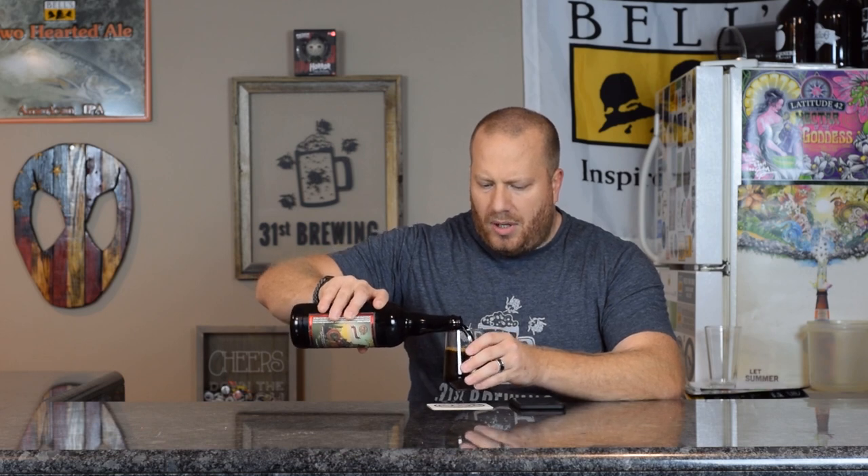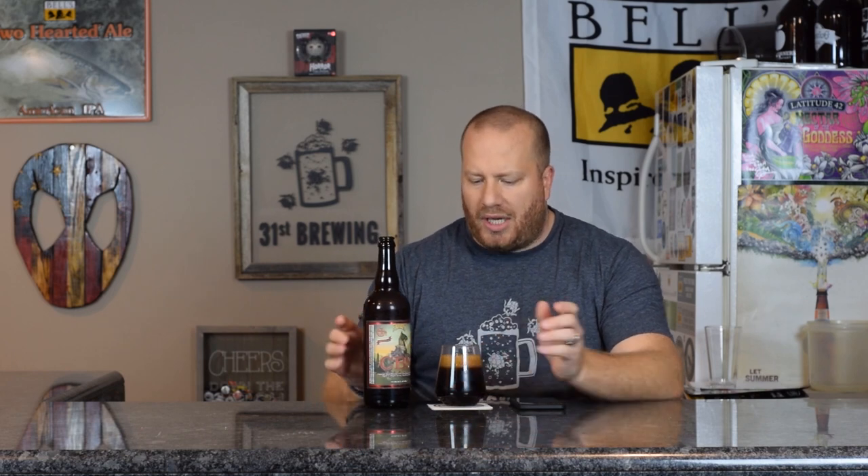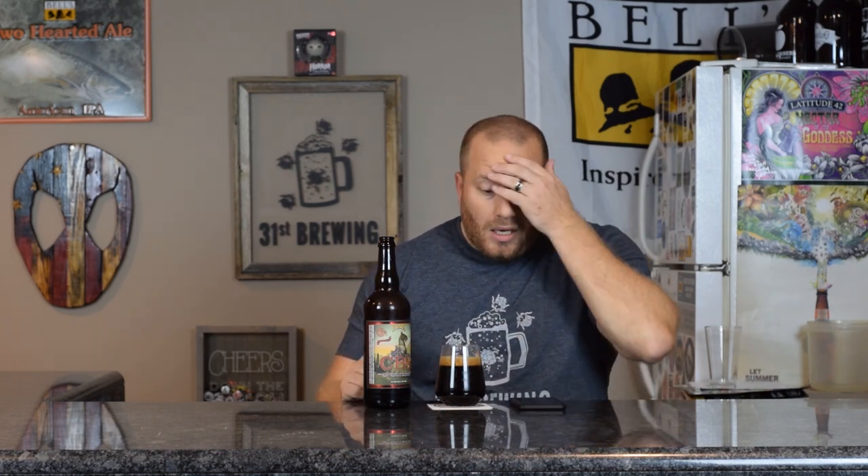I did pick this up at H&B Market in Portage, Michigan. They had them for $23.99 a bottle. I think they got in three cases. The weird part, and what I said at the beginning about more of this going out, was I think I saw on Facebook that Costco had eight cases of it or something like that, and they were selling it for $19.99 for a 750 milliliter bottle. I also picked up an extra four-pack of Bourbon Barrel Aged Expedition Stout by Bell's.